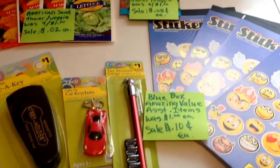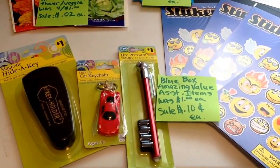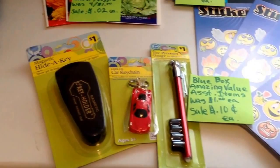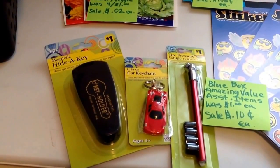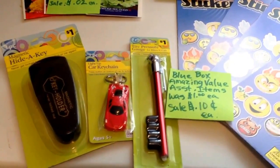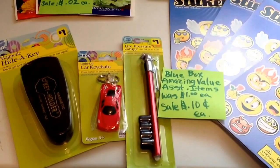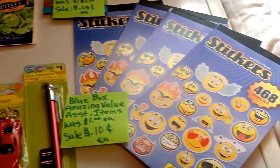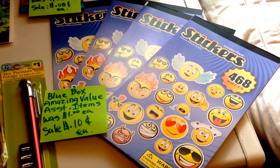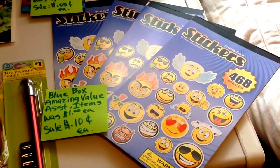Here are some assorted items — the Blue Box Amazing Value, normally $1.00 each, on sale for $0.10 each. I got a magnetic key holder, a little car key chain that lights up, and a tire pressure gauge with four extra caps — so if you lost your cap, you've got four extra ones. Also these little assorted sticker packets, including some smiley face ones, all a dime each. Normally a dollar, but just a dime.